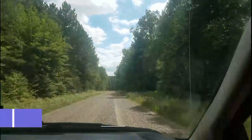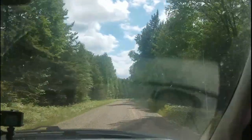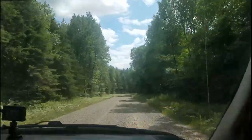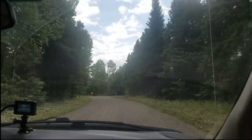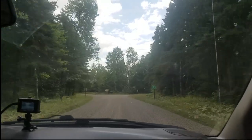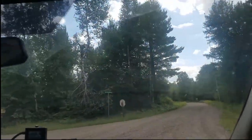We saw a sign that said National Forest Campground down this road, so we are going to check it out. See what we find — gotta go right. There's a sign: Sailor Lake Campground.